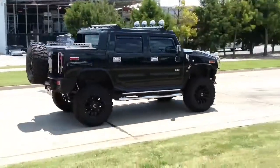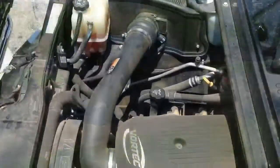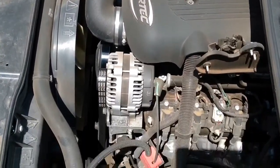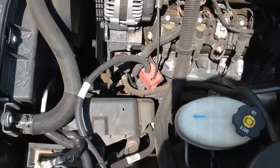This four-wheel drive powertrain has a 6.0 liter V8 325 horsepower engine that connects to a smooth shifting 4-speed automatic transmission.